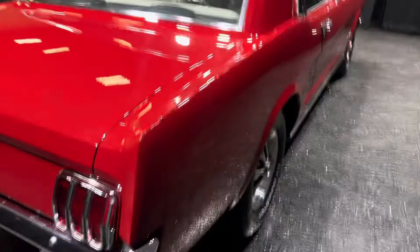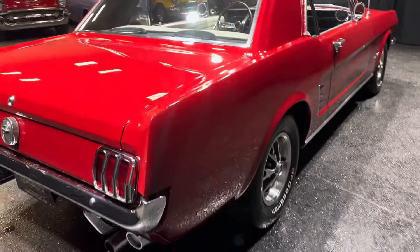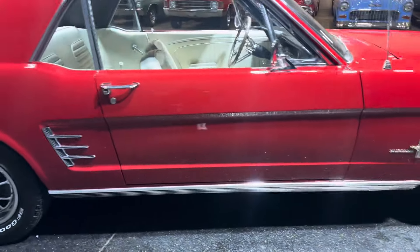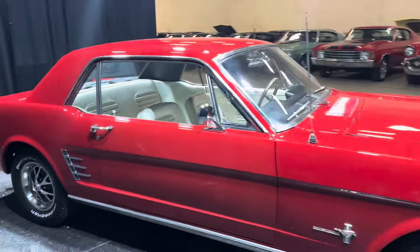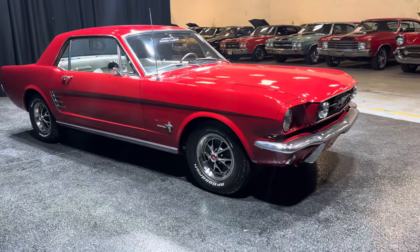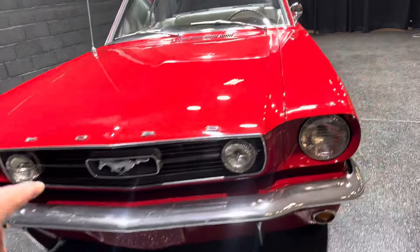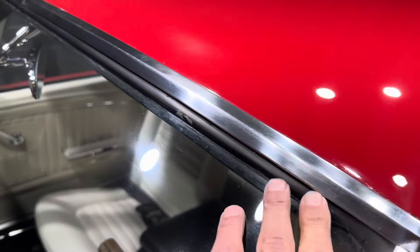A couple tiny little flaws. You can see a lot under these lights. Paint shines well. This is a great driver — cruise anywhere. Look at that. Body straight. Real clean inside, all the door jams. All your badging and lettering is good. All your chrome around the windows — it's done well.